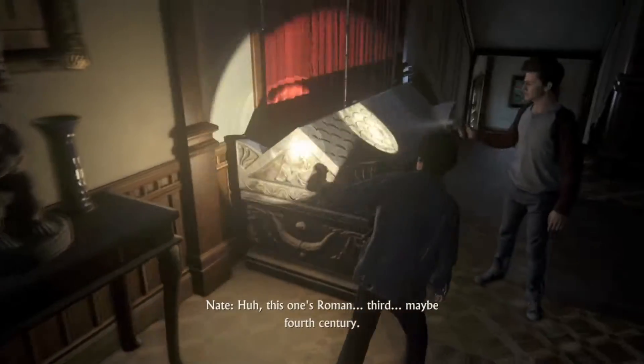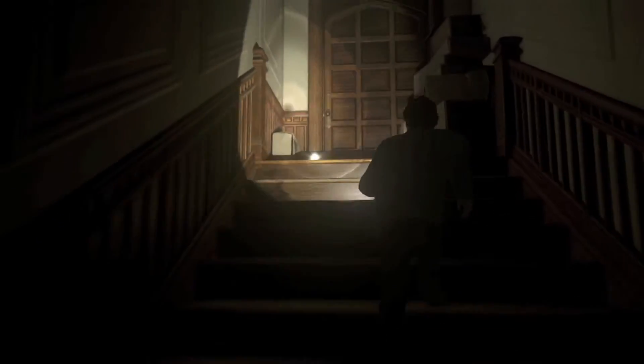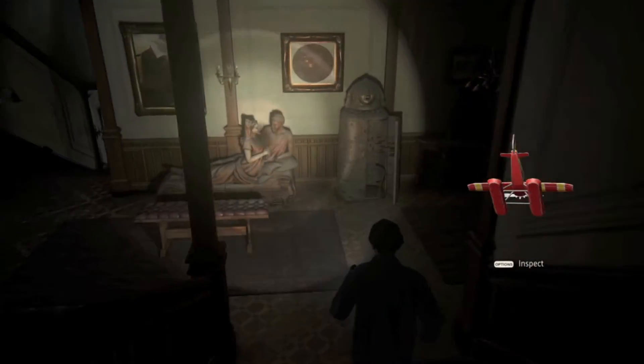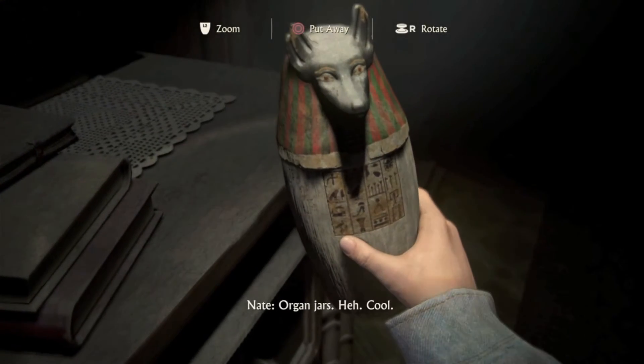Oh, this one's Roman. Third, maybe fourth century. Let's go up the stairs, see what we find up here. There's gotta be something, right? Oh, look at that. Treasure. Little toy airplane. Yeah, this place is really creepy, but this has gotta mean something for this chapter.